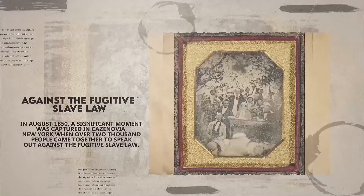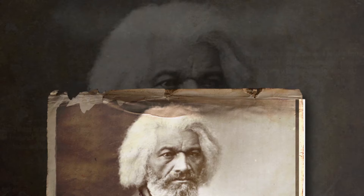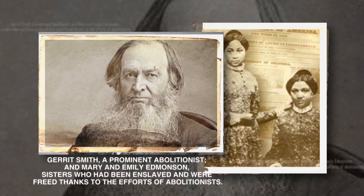Number 9: In August 1850, a significant moment was captured in Cazenovia, New York, when over 2,000 people came together to speak out against the Fugitive Slave Law. This law required that escaped slaves found in free states be returned to their enslavers. The crowd, made up of people from different backgrounds, participated in a group daguerreotype — one of the earliest types of photographs. Among those in the photo were notable figures like Frederick Douglass, an escaped slave who became a leading voice for abolition, Jared Smith, a prominent abolitionist, and Mary and Emily Edmondson, sisters who had been enslaved and were freed thanks to the efforts of abolitionists.